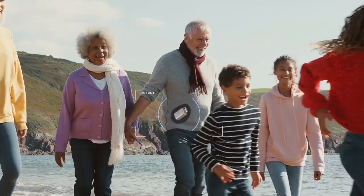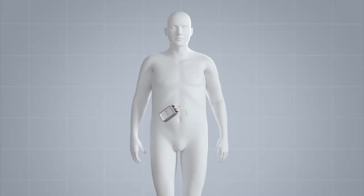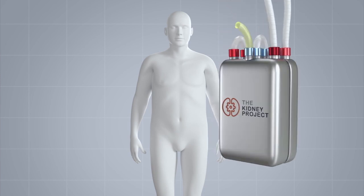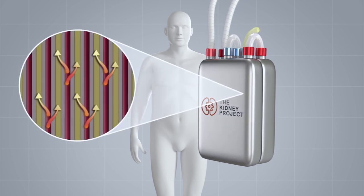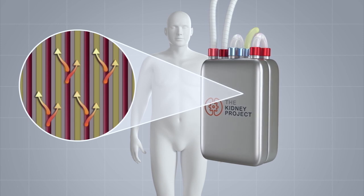The compact device will replicate many functions of healthy kidneys and will not require immunosuppression drugs. The bioartificial kidney combines a mechanical hemofilter to remove toxins from blood and a bioreactor containing engineered renal tubule cells to maintain water volume, electrolyte balance and metabolic functions.